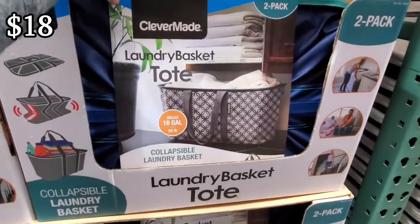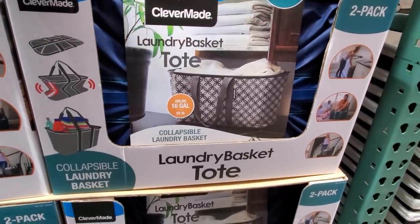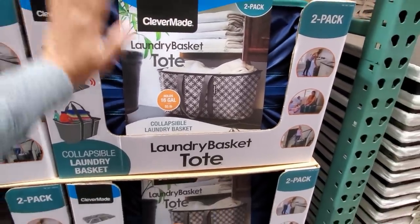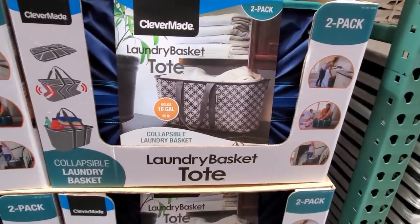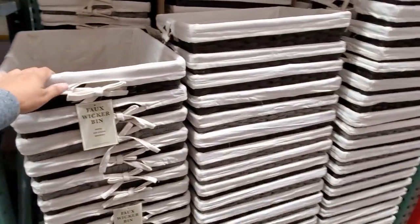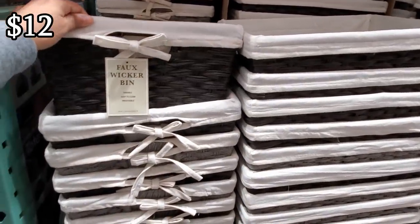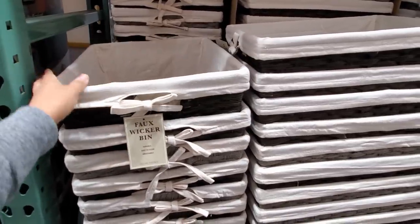Laundry tote — a two-pack is $18, so you will get two for $18. Hey, not bad. We always struggle trying to take the laundry out of the dryer — we forget. $11.99 here for the bin with a liner. Good for underneath your bathroom sink.